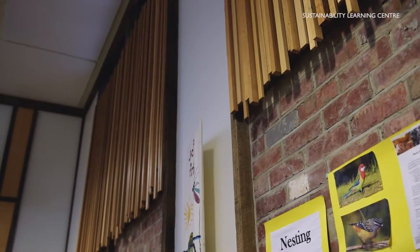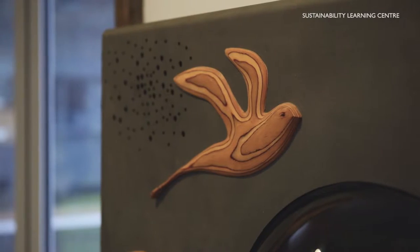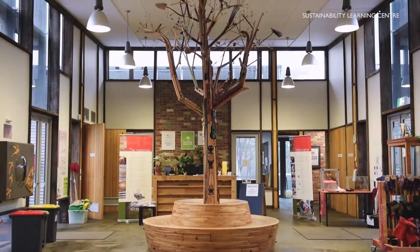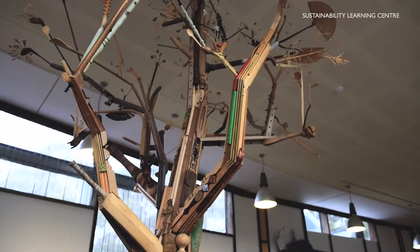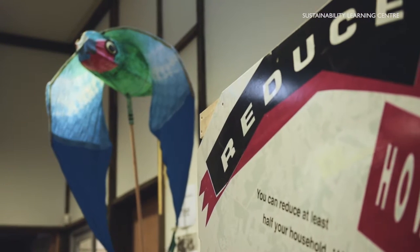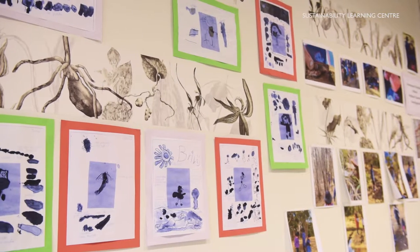Tasmania's Sustainability Learning Centre is an innovative and visionary purpose-built educational facility, made from majority recycled materials and designed by architect James Morrison. We offer programs both on and off-site. It is situated adjacent to prominent reserves near the Hobart College campus at Mount Nelson. The building has been constructed to gain six stars under the Green Star rating system.